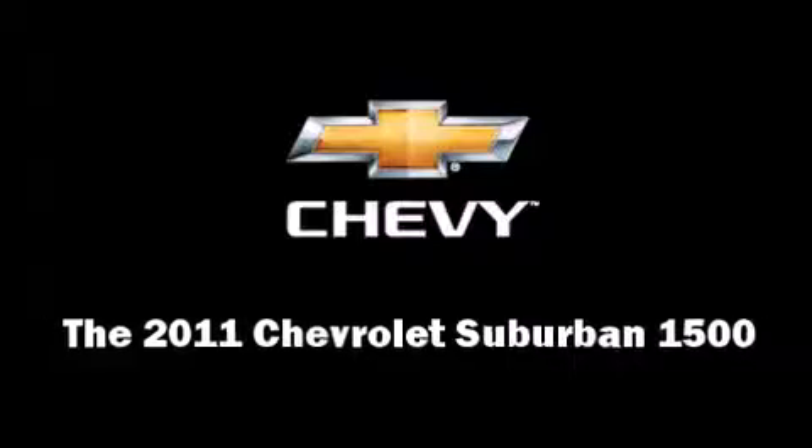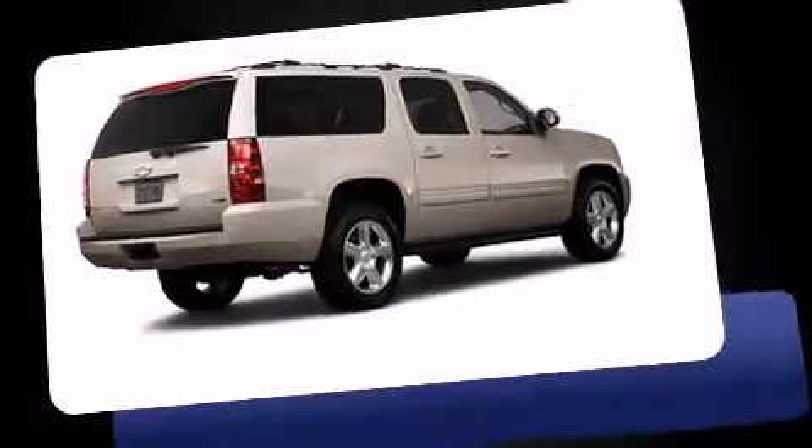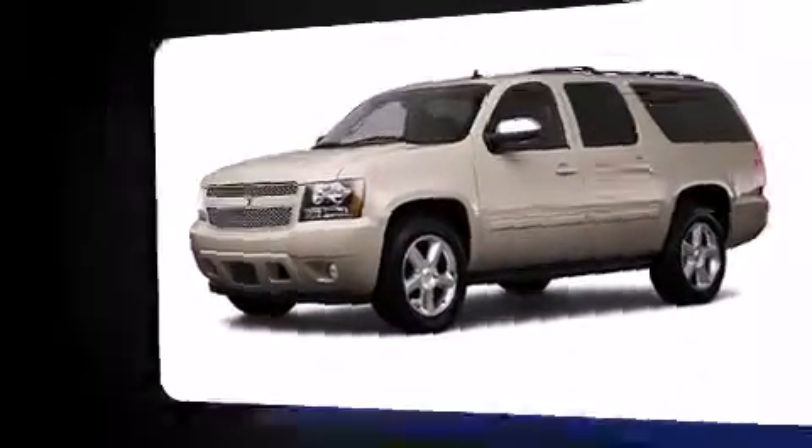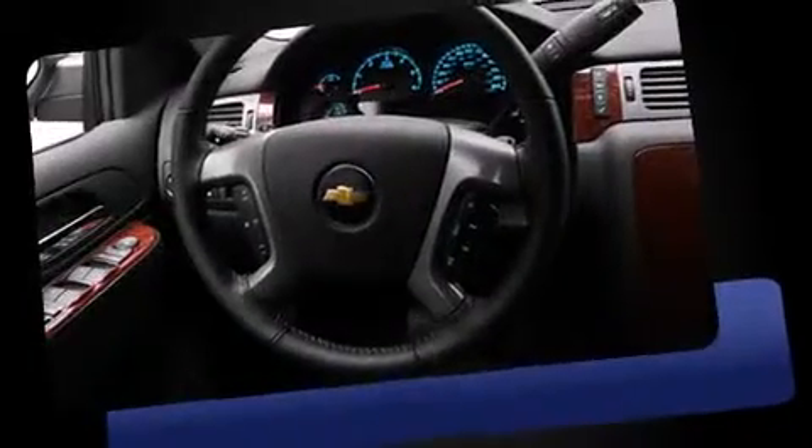You can expect a lot from the 2011 Chevrolet Suburban 1500. Smooth gear shifts are achieved thanks to the powerful eight-cylinder engine, providing a spirited yet composed ride and drive.